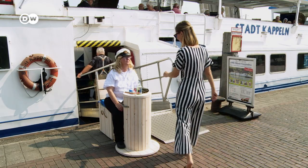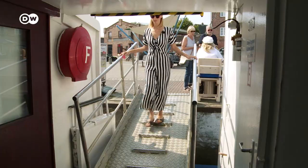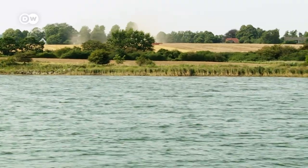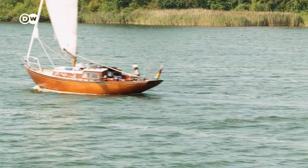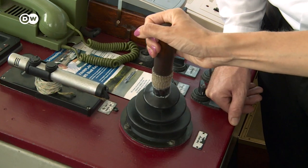The weather is perfect for a boat ride. First I have to check in with Captain Juliane Seebode. A round-trip cruise to Lotseninsel Schleimunde on the MS Stadt Kapiln takes about two hours. The captain's son, Jan Ole, is at the helm today.